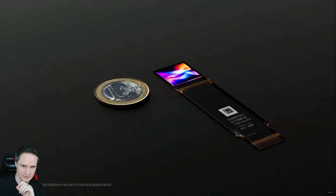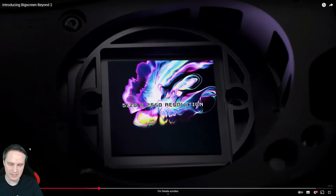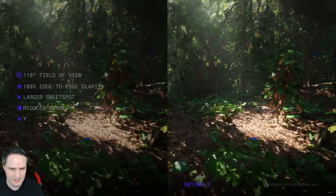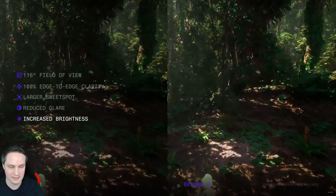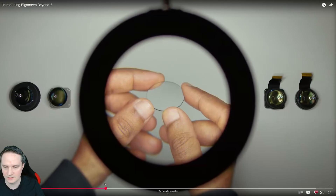The brightness is much higher now too. As for the resolution, it's the same as the old Big Screen Beyond — 2560 by 2560. That's not a particularly high resolution when you compare it to other headsets like the Megane X or the Pimax Crystal Super, which have much higher resolution.